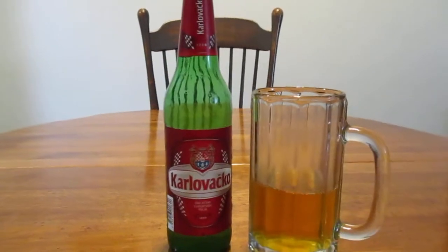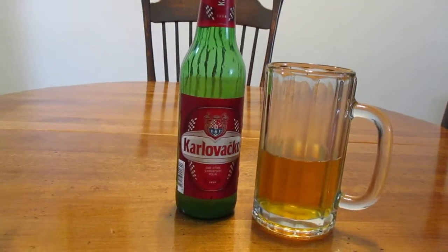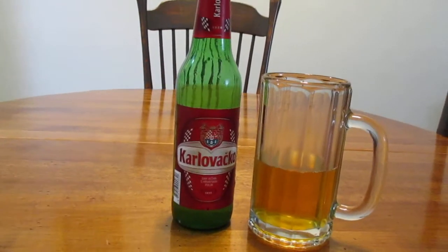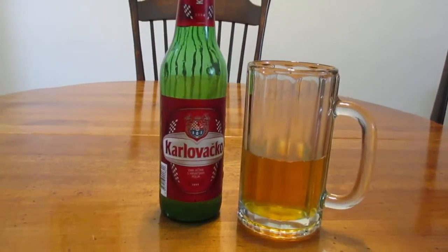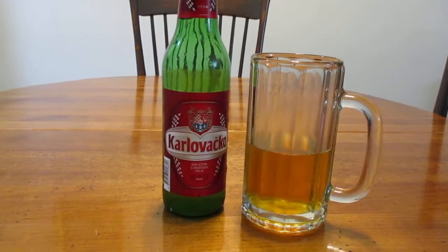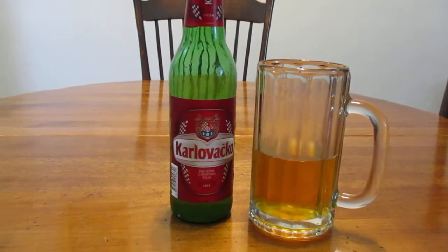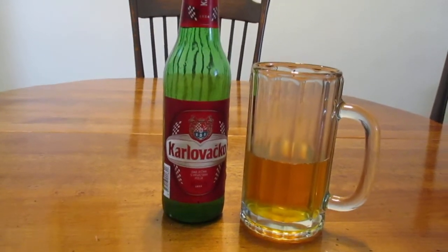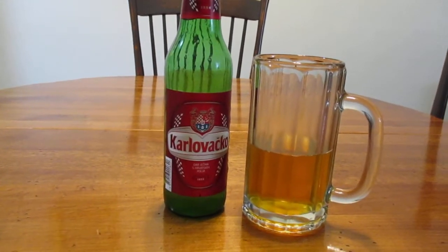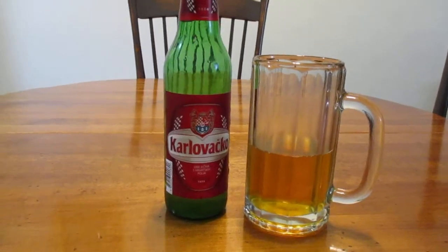It's a decent beer — I would definitely have it again. Is it my favorite beer in the world? No. But should you try this beer? Yeah, I would definitely say go try it. It's not bad. So that's Karlovačko. Thank you so much for watching, guys. Don't be afraid to hit that subscribe button, and until next time, have a great rest of your day.